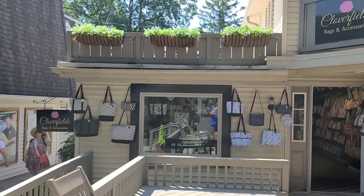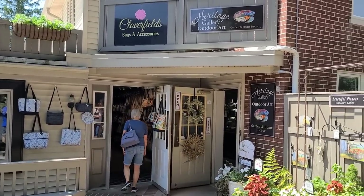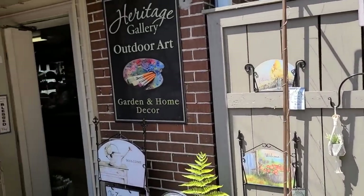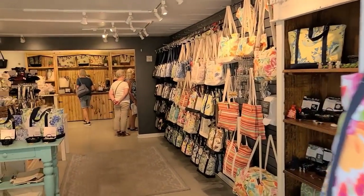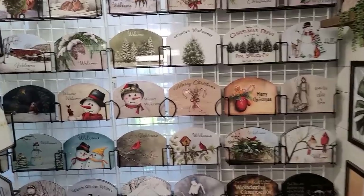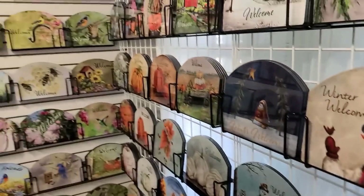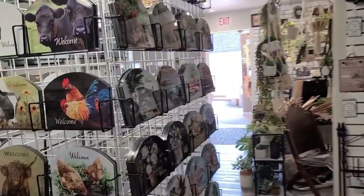Over here you have Clover Fields bags and accessories. Also Heritage Gallery outdoor art — those are things you like to put in the yard. They have a lot of these in this store. Snowmen for winter — it goes all the way around. I like the two snowmen together. There's your fall welcome ones. Pretty good assortment.